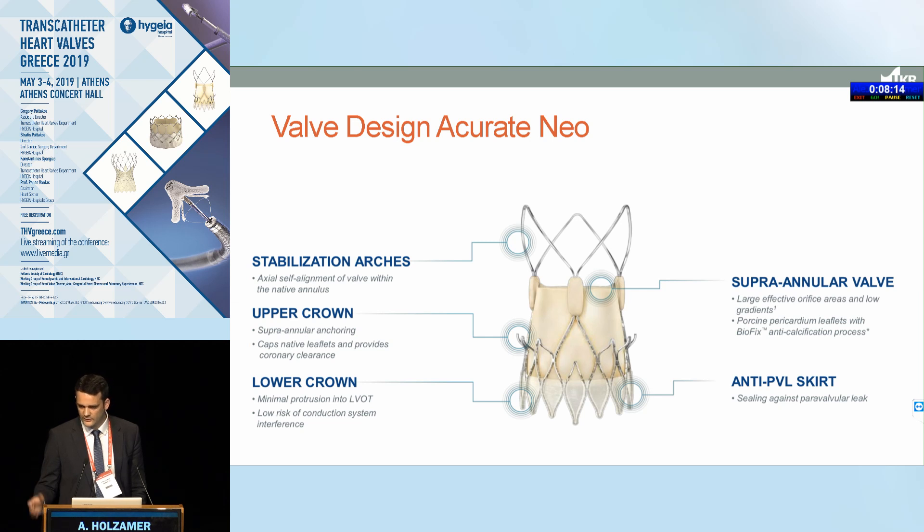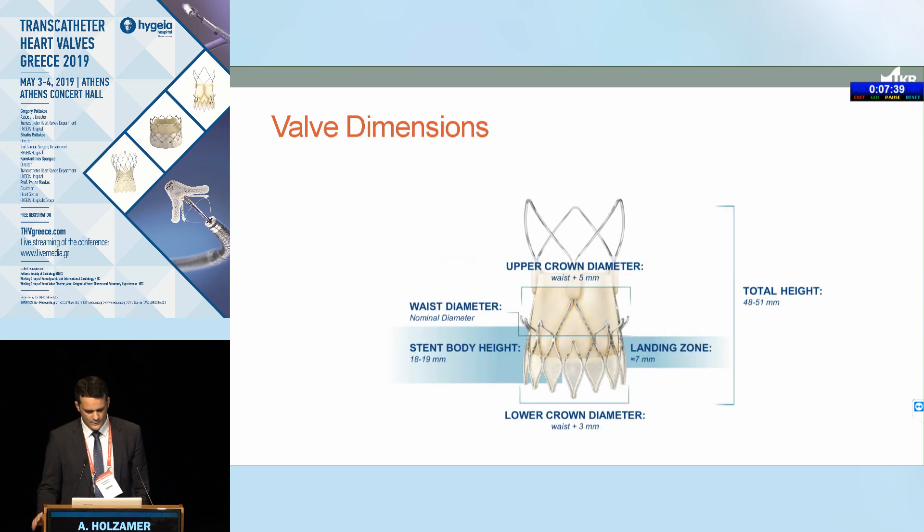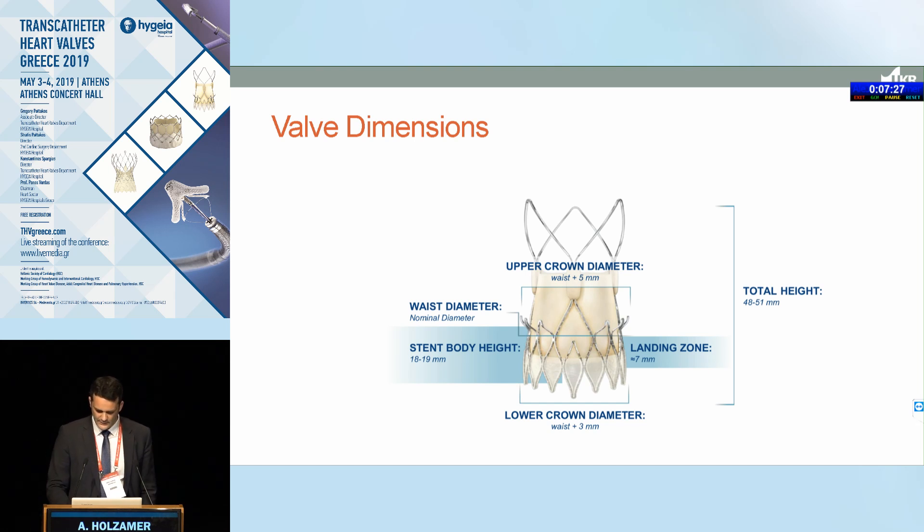Below the stabilization arches are the commissural posts, where the valve is attached. They are free in their movement, making the valve flexible in this part. This design comes from the history of conventional biological bioprostheses, where reduction of shear stress is an important factor for durability. Further below is the upper crown, which pushes away the native leaflets, and the stent allows anchoring and sealing. The lower crown diameter is three millimeters more than the nominal diameter at the waist of this diabolo-shaped stent. Currently three sizes are available — small, medium, and large — treating patients by IFU from 21 to 27 millimeters.